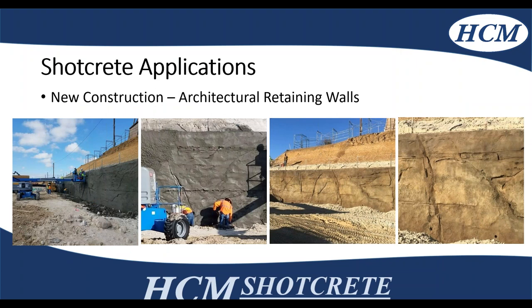This is another architectural retaining wall. It's more common in the States, where they shoot a retaining wall and finish and tool it to make it look like natural stone. As you can see, it's very architecturally pleasing.